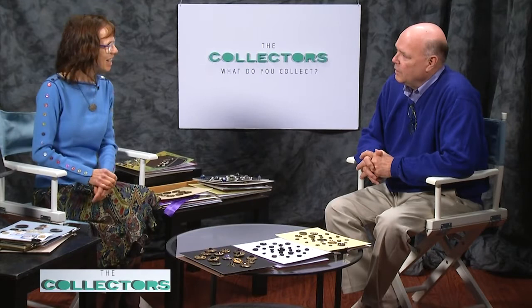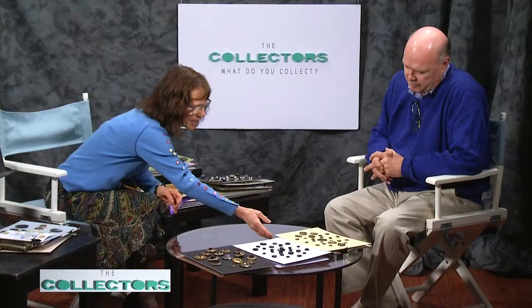George Washington also used buttons for spy messages. They took covered buttons, put the message inside, and it was taken to Washington. Some of those stories have been corroborated, some have not, but he definitely was a spymaster — so buttons could be used in that way too.